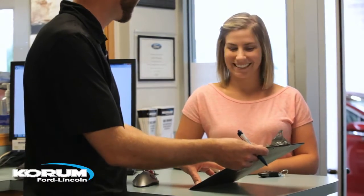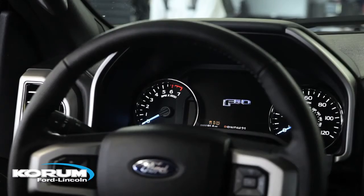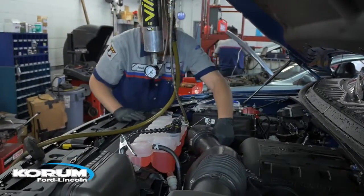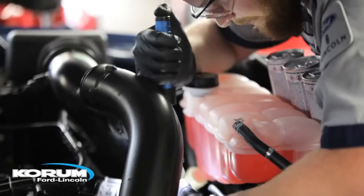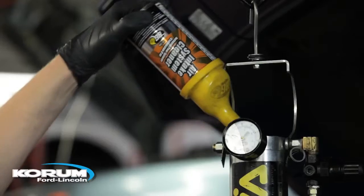Your vehicle will breathe better, which will give it a new smooth idle and help restore lost fuel economy. It gives you that new car feeling, with better emissions and a clean system. It opens clogged or dirty injectors and protects the fuel system from rust and corrosion.